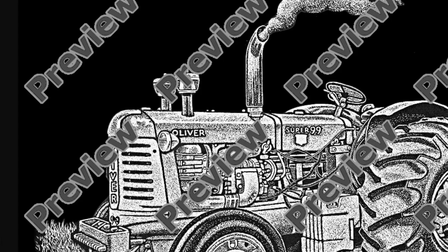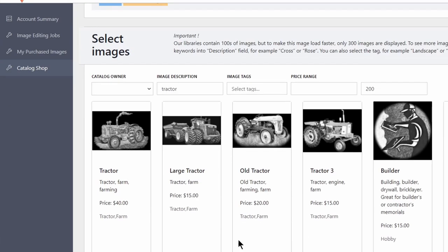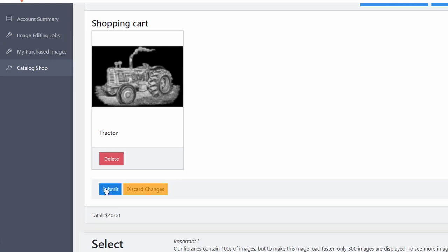Once you've found the image that you like, just purchase it and it becomes available for use right away. Instant gratification.